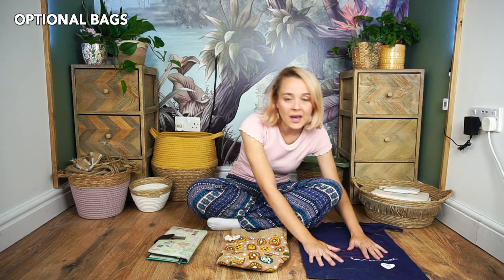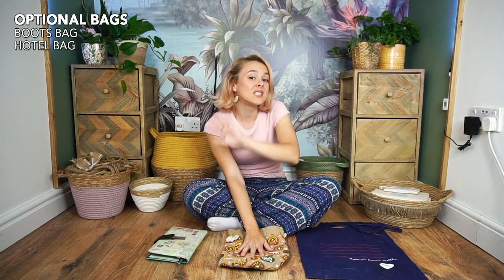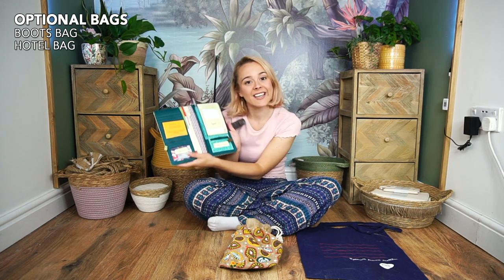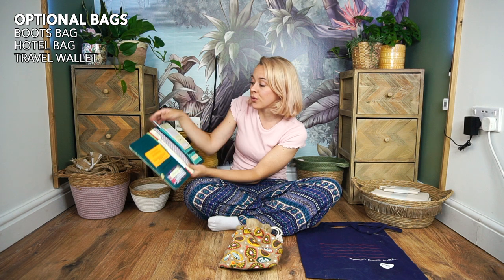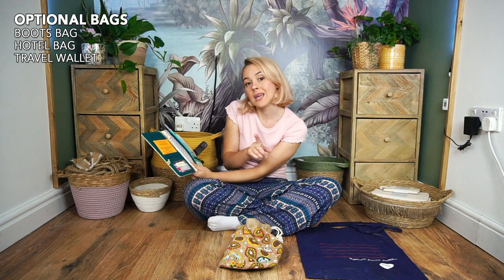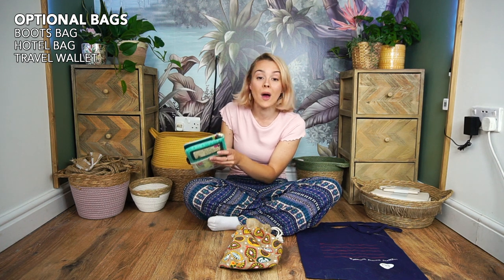Three other bags worth mentioning: a cotton tote bag for boots at camp so they don't dirty your other items; a small bag left at the hotel for things I didn't want to take up the mountain; and a handy travel wallet with sections for your passport, pen, travel cards, vaccination certificates, currency, and documents. I take this everywhere I travel and swear by it.